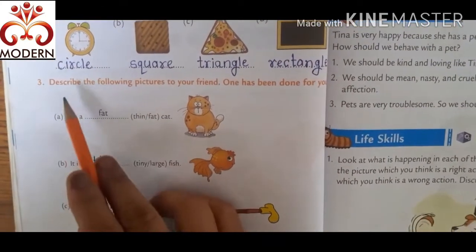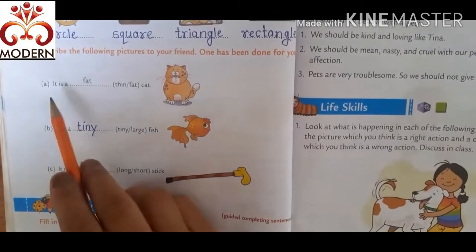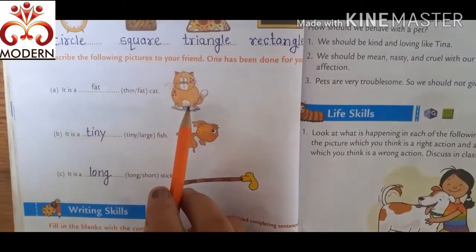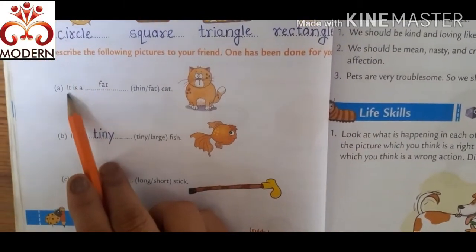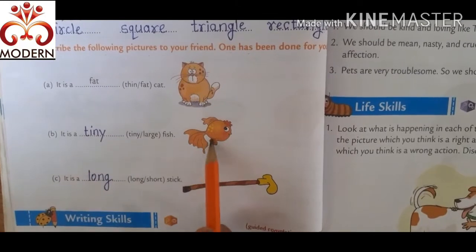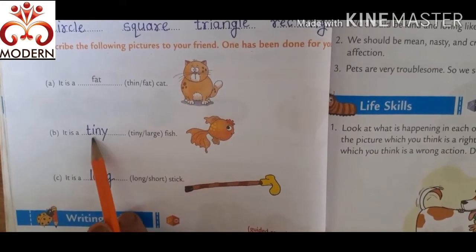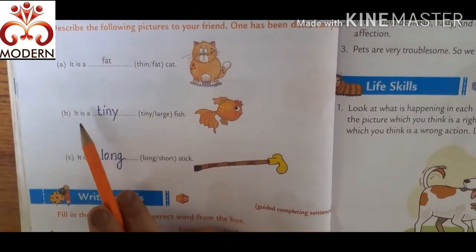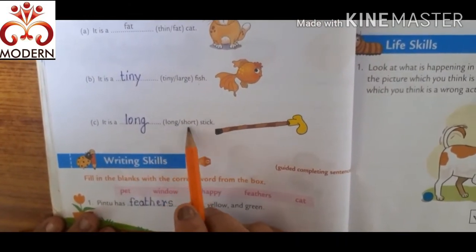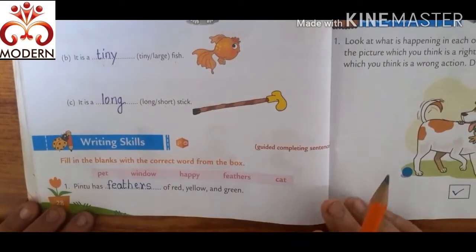Third one is: describe the following pictures to your friend. One has been done for you. Here a picture is given with this sentence — describe the pictures. It is a fat cat. It is a tiny fish. Here two options are given: tiny and large, but tiny is the correct option, so write tiny. It is a tiny fish. It is a long stick. Here two options are given: long and short, but it is a long stick, so write long. It is a long stick.